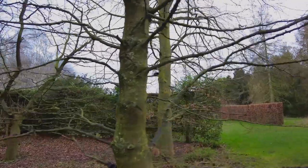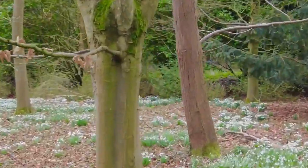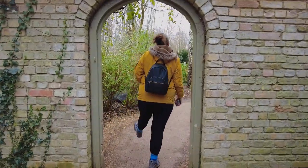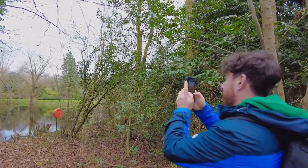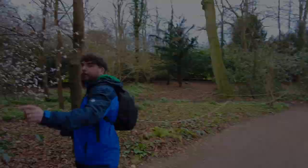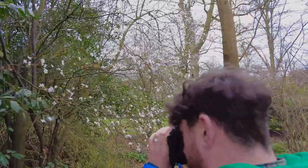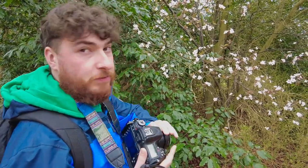Each tree, shrub, and flower is incredible and offers unique beauty in its own way. Look at the carpet of snowdrops — there are masses over here. I've changed the lens to 35mm for the blossom, trying to just pick out a little detail.